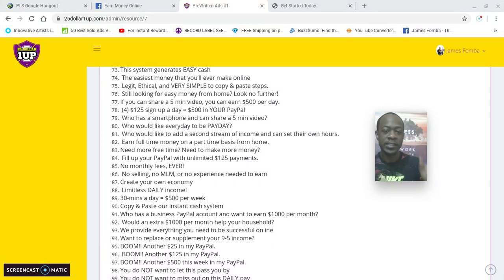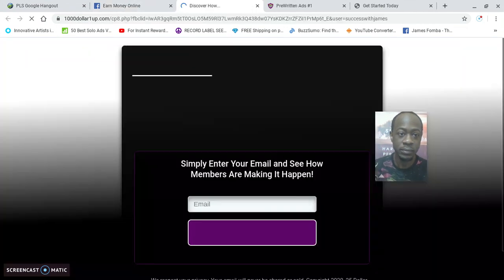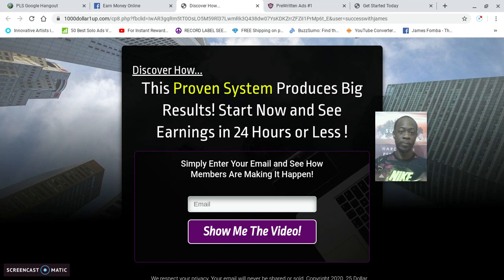They give you done-for-you copy-and-paste subject lines and ads to attract people to your business. For example, ad 77: 'If you can share a five-minute video, you can earn $500 per day.' What I did was switch it up a little. Here's an example of one of my ads in a work-from-home group: 'Can you share a simple video? You can make $25 to $250 daily working from your smartphone — see how it works here.' I'll click it and you see it goes to my funnel.